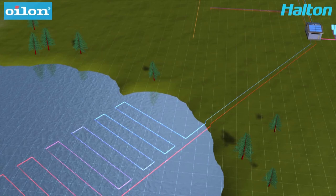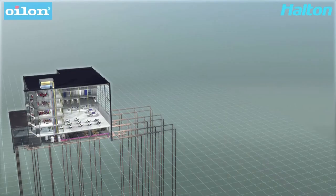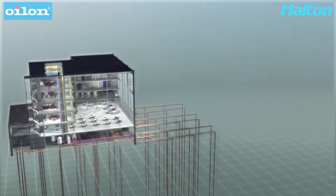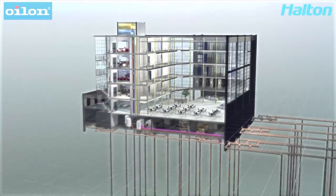Here is an example of a lake used as a heat source. Alternatively, heating and cooling can be provided for just one building. Typical projects are hospitals, office buildings, schools and large multi-storey houses. Here is a large office building.